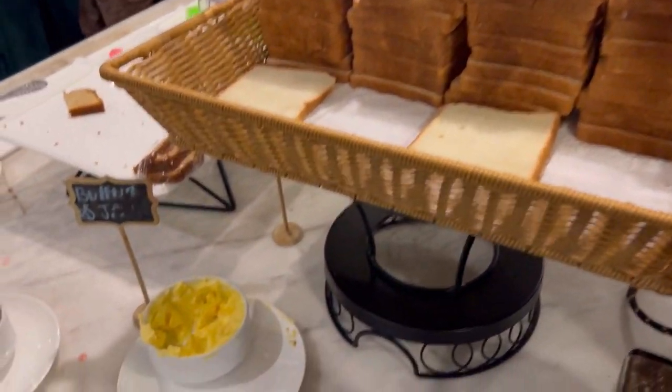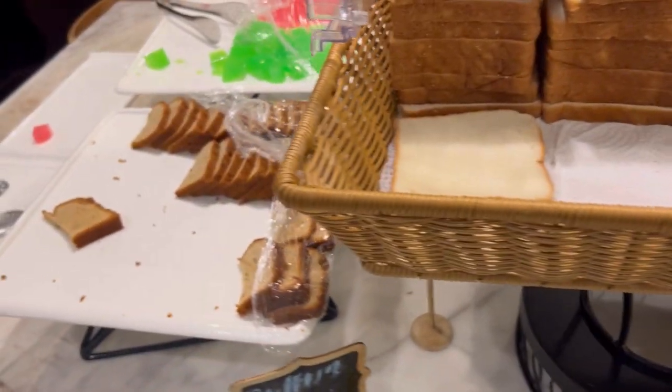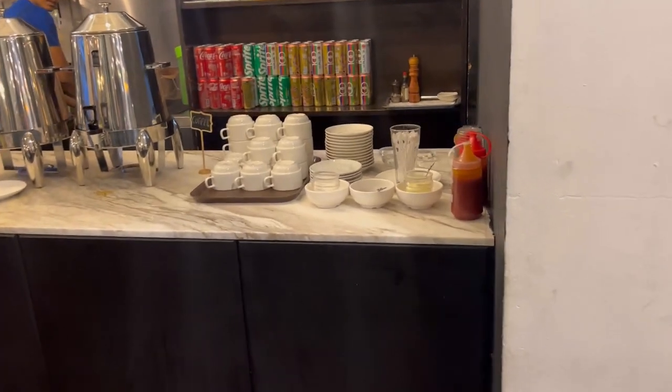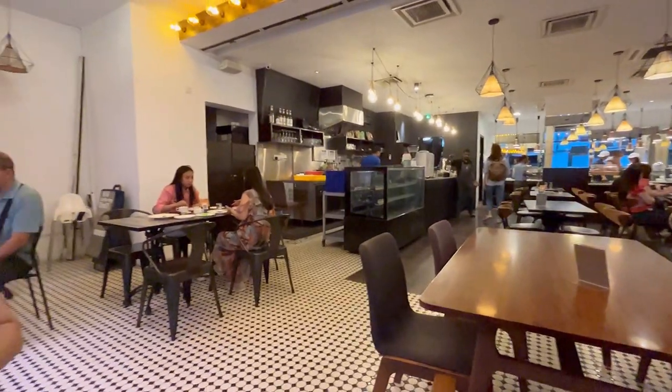There are different items here like bread, butter, jam, and there are cakes. Check this out. There is a drink section. There is coffee. So there are all items available here.